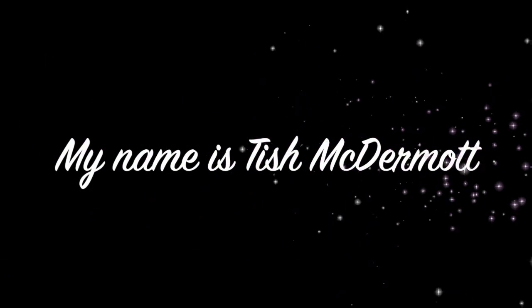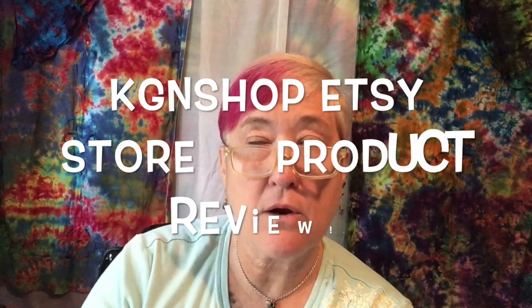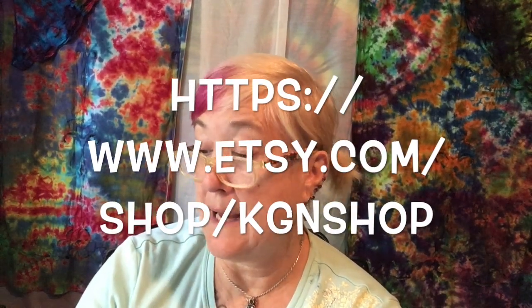Today we're going to do a product review from the KGN Shop on Etsy — see what I got. If you're a jewelry maker or a collector on Etsy, I have found the KGN Shop from India.